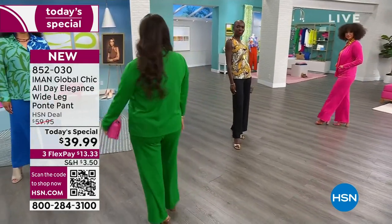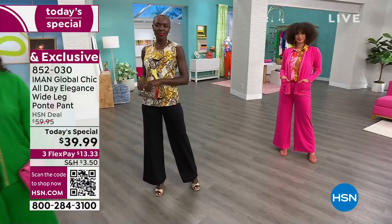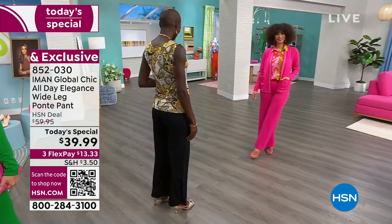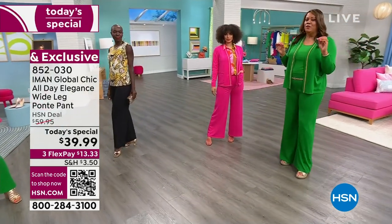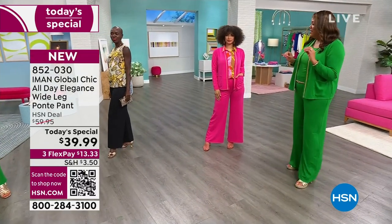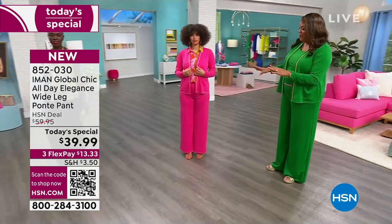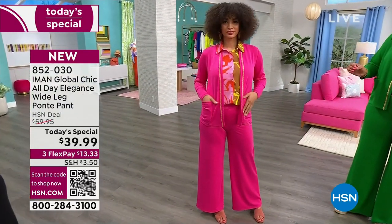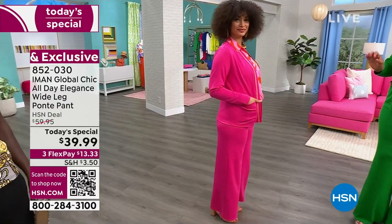We're going to fix Iman's mic. I'm going to go over to the models because they look absolutely stunning. Her fashions are easy — that's why everyone looks up to Iman. Brooke has this on in a small in that beautiful pink hibiscus. We have petite, average, and tall, extra small to 3X. It's lovely.